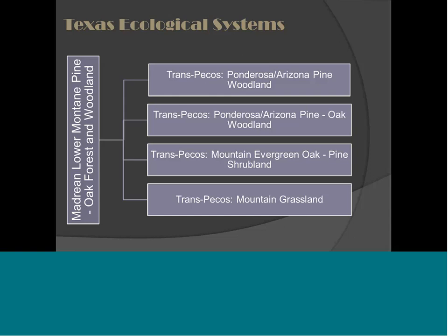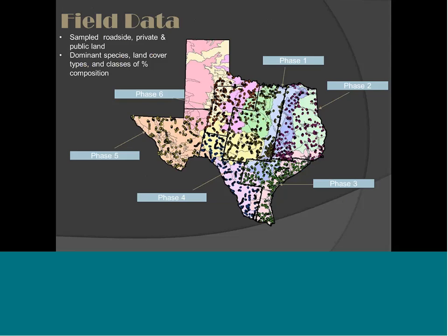But we went even a step further. I sampled all 14,000 different points across the state. We collected information on dominant species, land cover types, and percent cover of each vegetation stratum, all associated with a GPS point on the ground of a 50 by 50 meter plot. This was roadside, private land, public land — anywhere I could get to. So now we have all this information on plant communities associated with species and abiotic types.